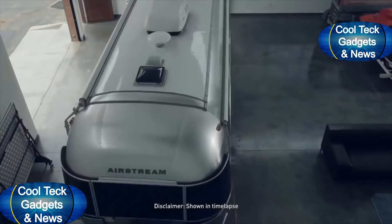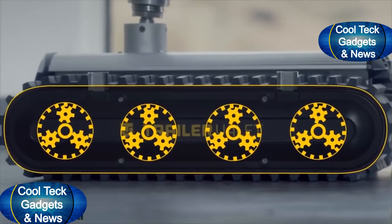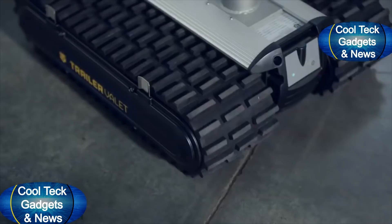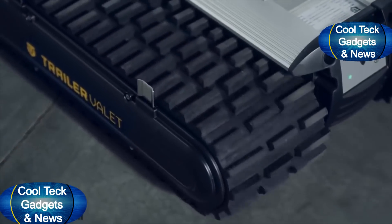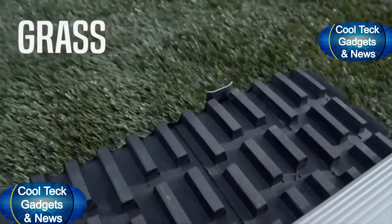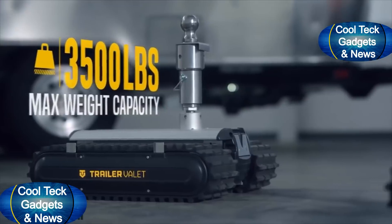Allowing you to make turns on a dime, the RVR features four powerful planetary gear motors that work together to make moving heavy loads a cinch. Heavy duty caterpillar treads allow you to traverse all kinds of terrain, including asphalt, dirt, grass, and even gravel.